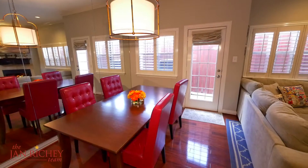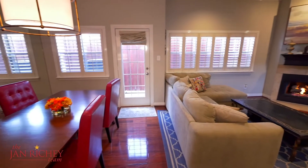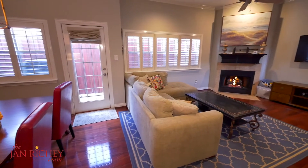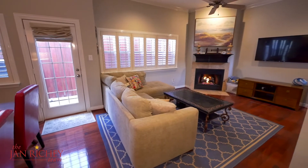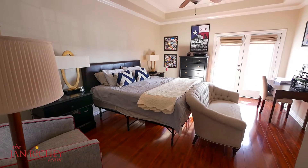This open concept allows you to move freely from your kitchen into your dining area and right into your living room with your guests. This great two-story townhome boasts a large master bedroom with wood flooring.